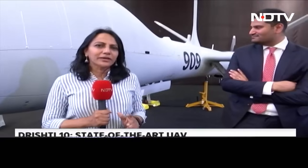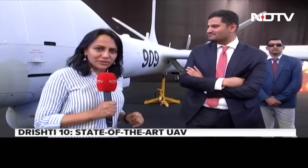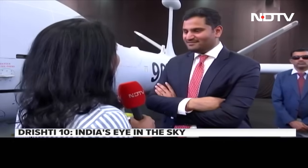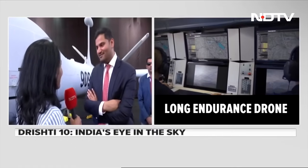A significant milestone for India, for India's Navy, as well as Adani Enterprises, as this first privately manufactured unmanned aerial vehicle, the Drishti 10, is being flagged off today by the Chief of Naval Staff. Jeet Adani, Vice President of Adani Enterprises, joins us. Many congratulations on this momentous occasion. Within a record time of 10 months, your company managed to deliver this to the Indian Navy.